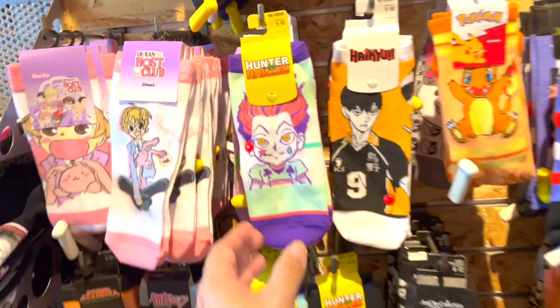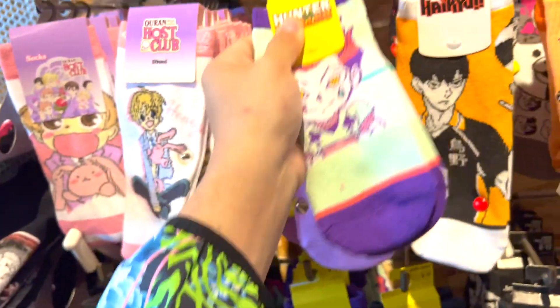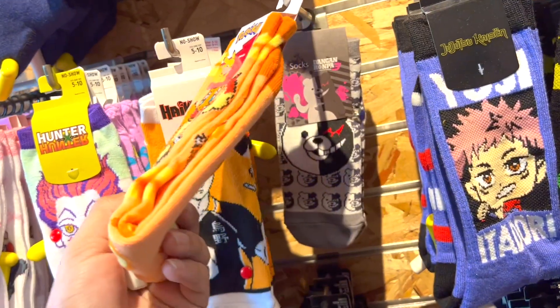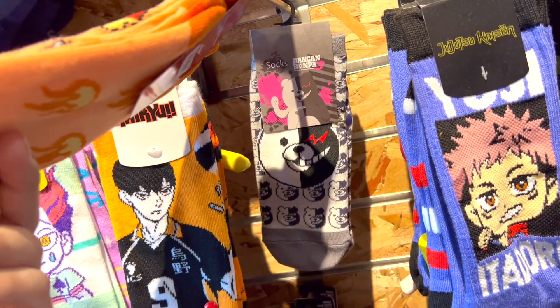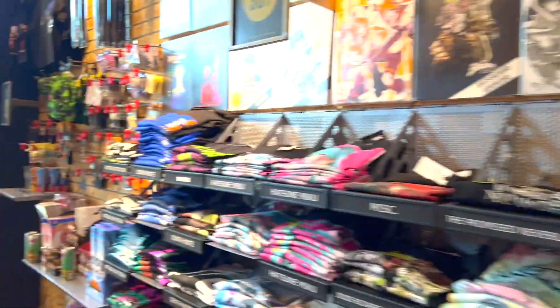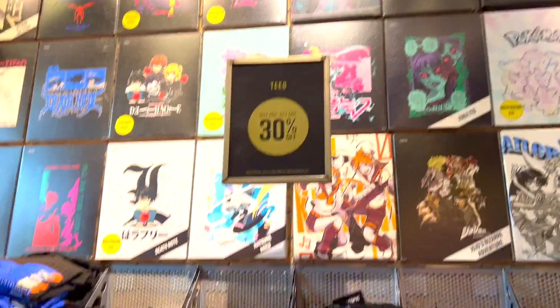Oh my god, they have Hunter x Hunter! And they got Haikyuu, and they got Danganronpa again. That's so cool — the Danganronpa is so cool. I wish they had like a really cool looking t-shirt with him on it.